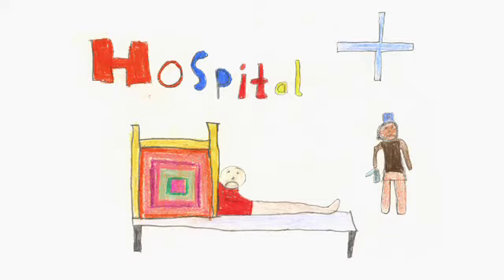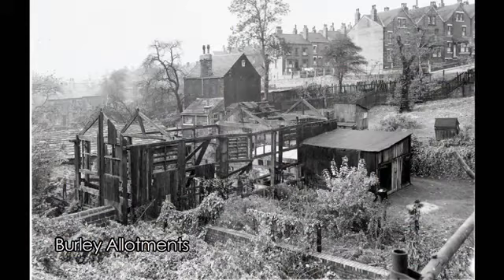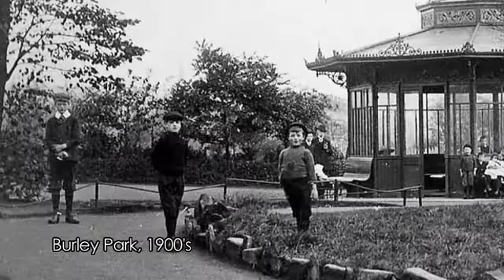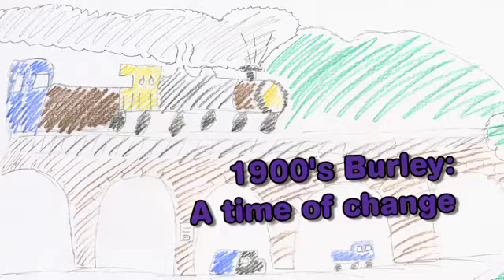But throughout the 19th century, gradually things changed. Rosebank Primary School was built in the 1870s. Burley's famous allotments were opened in 1892 so that local people could grow good food for their families. Burley Park was created in 1899 for families to use and enjoy. By 1900, Burley was a busy place, full of people, shops and houses, surrounded by factories.